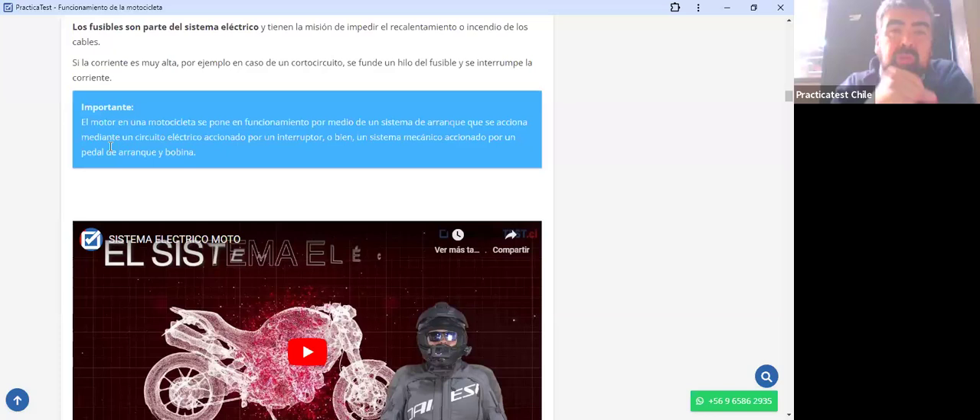El motor en una motocicleta se pone en funcionamiento por medio de un sistema de arranque accionado mediante un circuito eléctrico —interruptor, partida eléctrica por botón— o bien un sistema mecánico accionado por un pedal de arranque. Hay motos que tienen los dos sistemas, pero las partidas mecánicas son propias de motos básicas. En la actualidad no quedan muchas; normalmente son motos de 50 cc que a veces no son legales para circular en la calle.